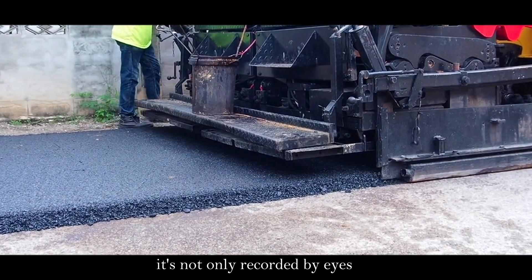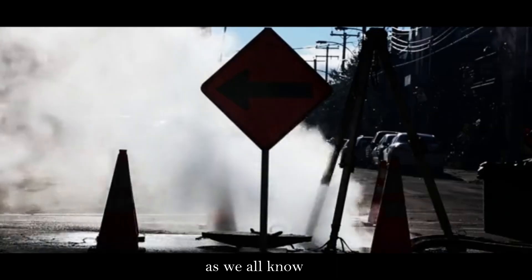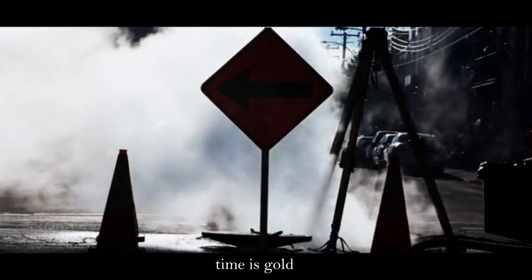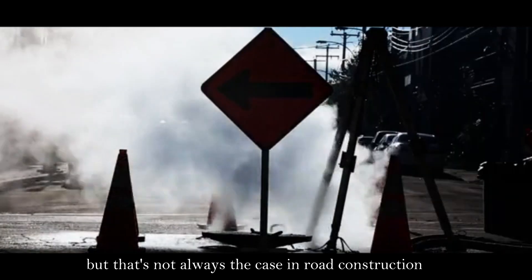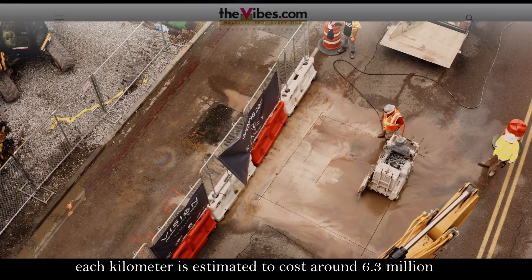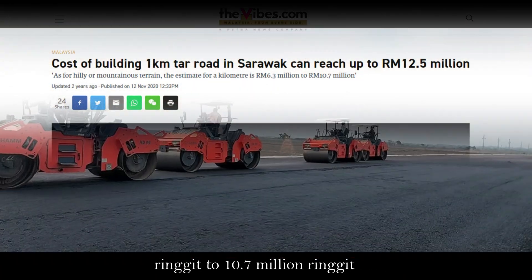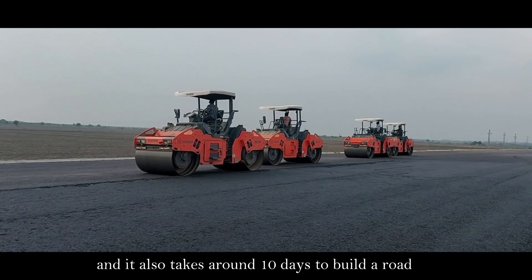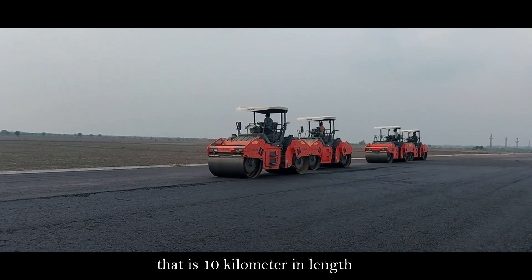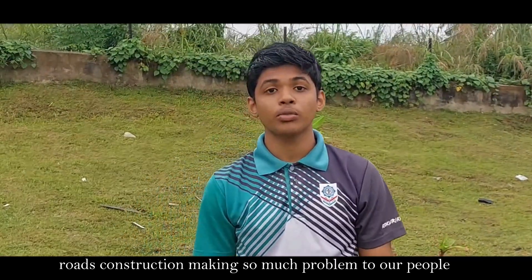It's not only recorded by eyes but also recorded in history — the 12-day jam in China. As we all know, time is golden, but that's not always the case in road construction. In Malaysia, each kilometer is estimated to cost around 6.3 million to 10.7 million ringgit, and it also takes around 10 days to build a road that is 10 kilometers in length.